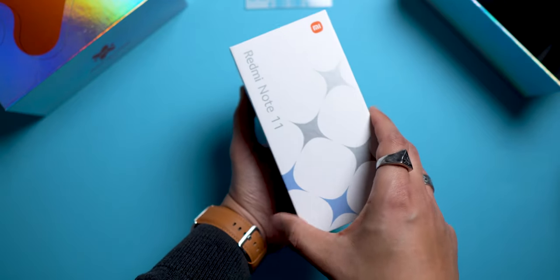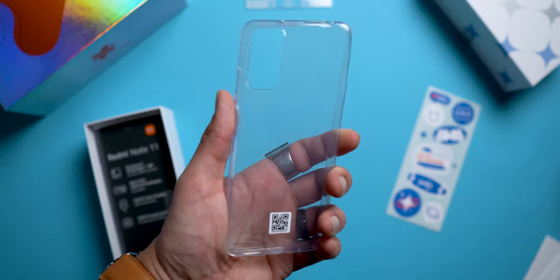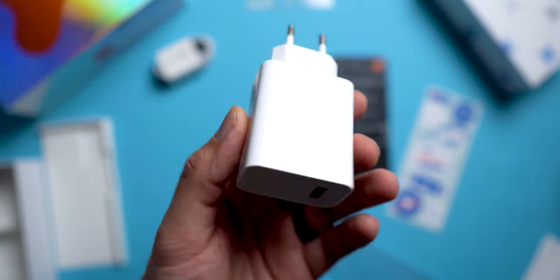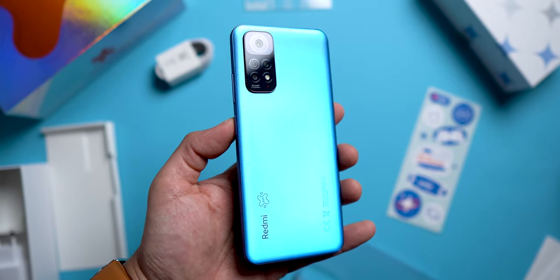The box also contains stickers in the color of the event, a flexible plastic protective shell, a 33-watt charger, and a USB-C to USB cable. Looking at the smartphone itself, it measures 8 millimeters thick for a weight of 179 grams — it remains light enough.